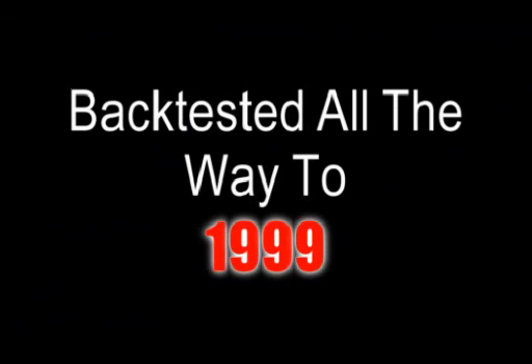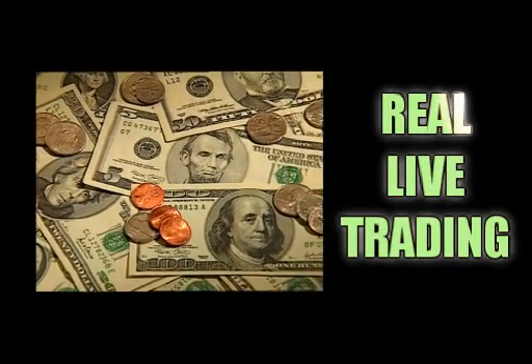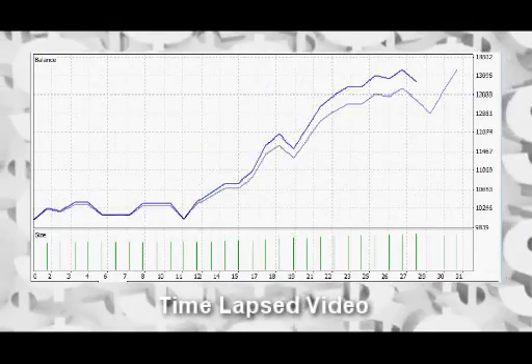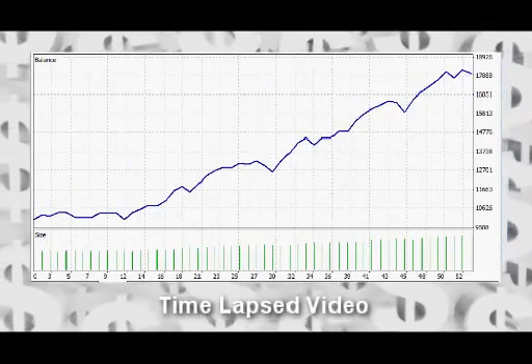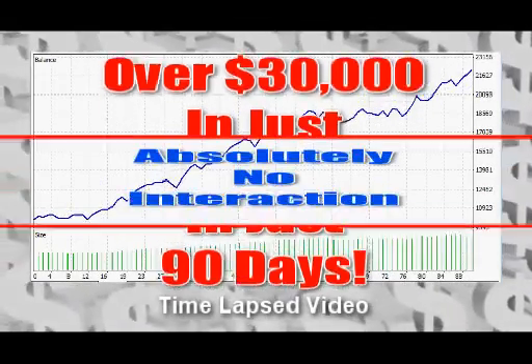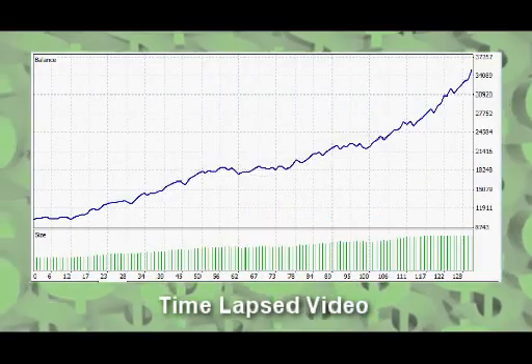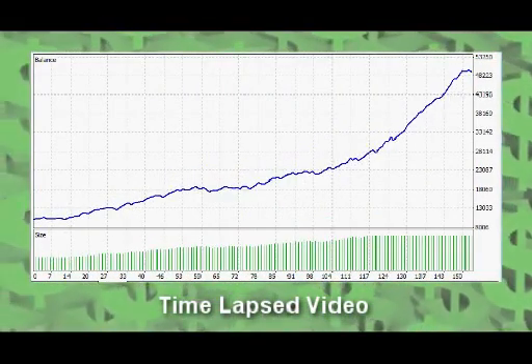This system has been back-tested all the way to 1999 and has doubled the account every month. But that's only part of the story. We use this robot to trade on live accounts as well, with real money on the line. What you're about to see is not a simulation, it's not a back-test — it's real money in a live Forex account. This is a time-lapse video that shows an account starting at $10,000 and in just 90 days reaching a balance of over $30,000 with absolutely no interaction. And this robot performs no matter what the conditions are — even bank crashes and an unstable economy can't stop this Forex robot.